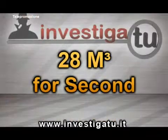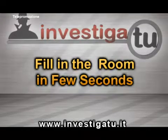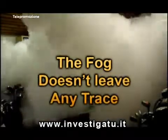It discharges 28 cubic meters of fog per second, filling a room in a few seconds. Moreover, the fog of the Investiga2 Smoke Discharger doesn't leave any trace.